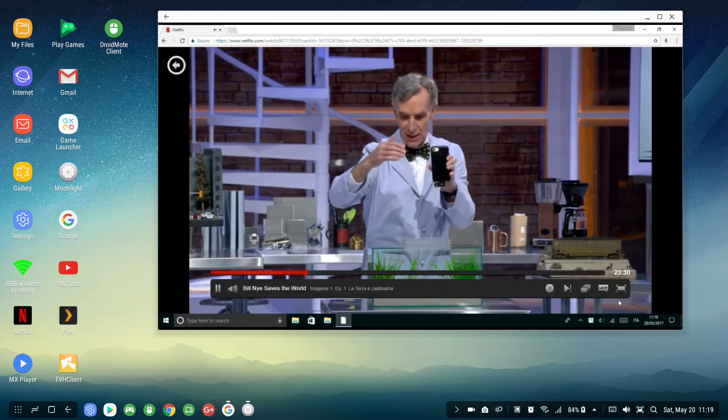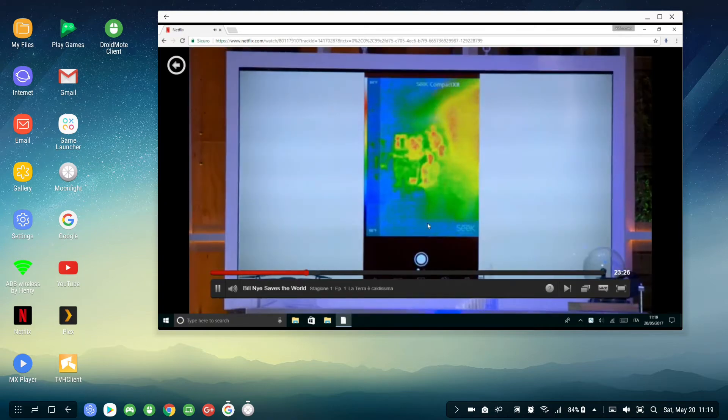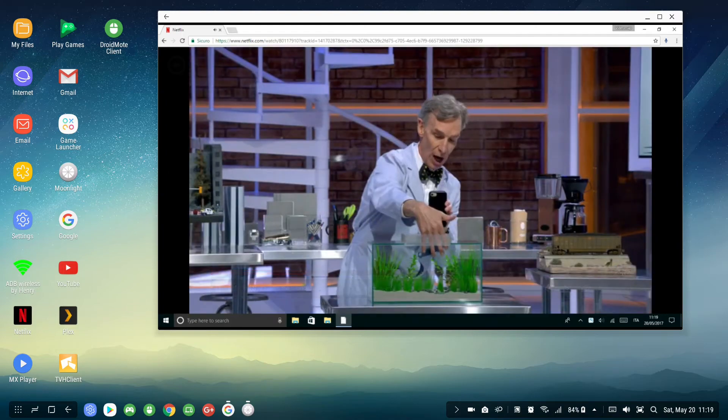But then watch what happens as I dip it into this glass aquarium. Like, dude, my fingers are totally cut off.